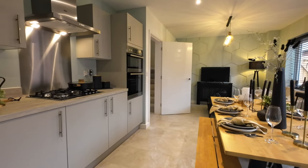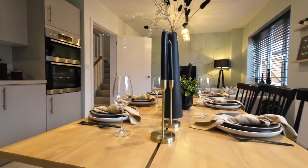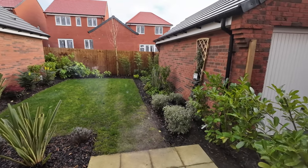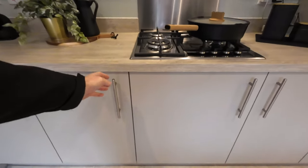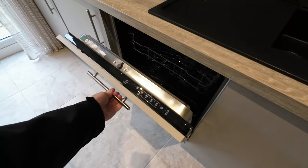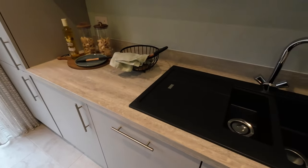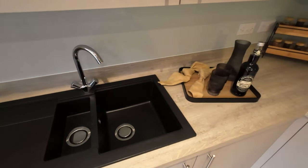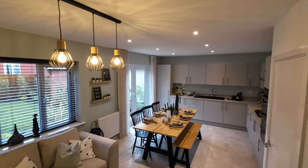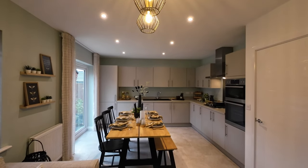I'd personally go for the gloss look on the kitchen units rather than the matte look in this show room. There's enough room for a little dining table, and it opens out to the garden at the rear — a medium-sized garden. There's a nice molded-style sink and a gas hob. It's a nice open, airy space with modern fittings.